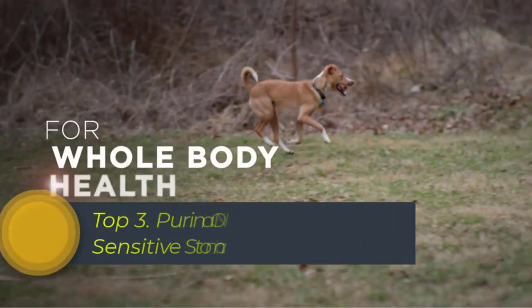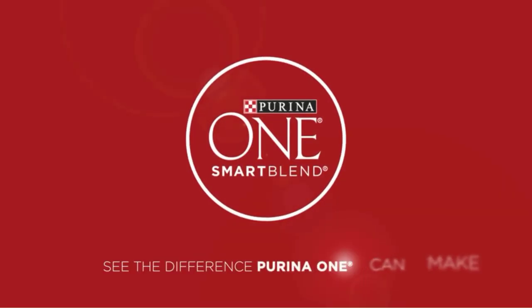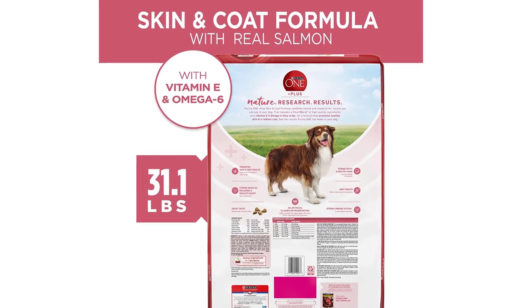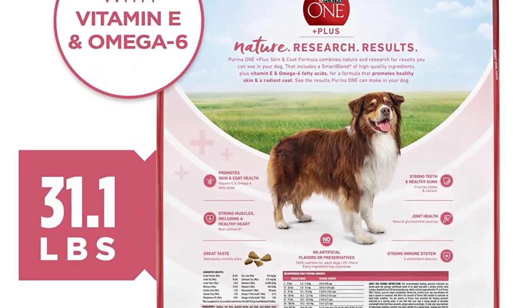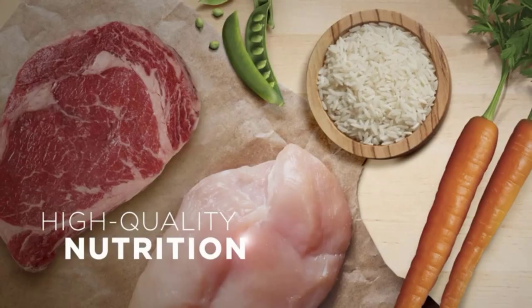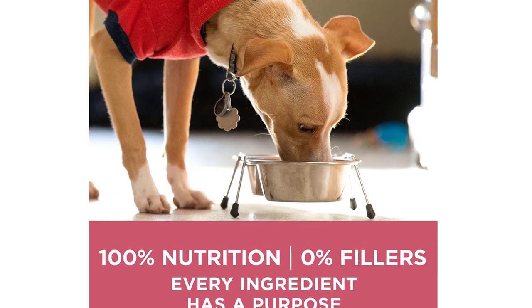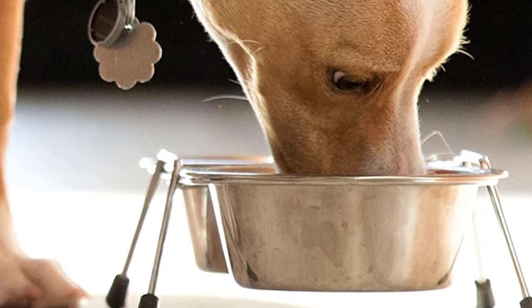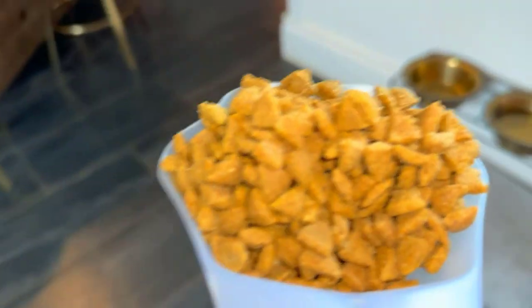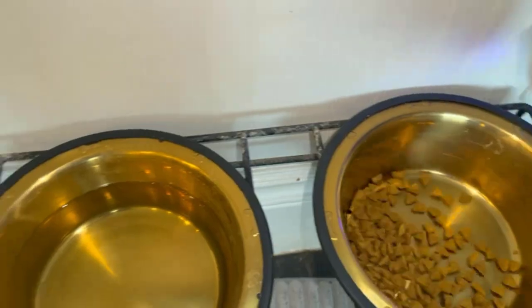Top 3. Purina ONE Natural Sensitive Stomach Dry Dog Food Plus Skin and Coat Formula is a premium dog food that provides complete and balanced nutrition for adult dogs with sensitive stomachs. This 31.1 lbs bag contains high-quality protein from real salmon, which supports strong muscles and a healthy immune system. The added vitamins and minerals promote overall health and well-being. This dog food formula is specially crafted with antioxidants and omega-6 fatty acids to nourish your dog's skin and coat, promoting a shiny and healthy coat. The easily digestible formula is made with natural ingredients, including rice and barley, to support digestive health and help prevent stomach upset.